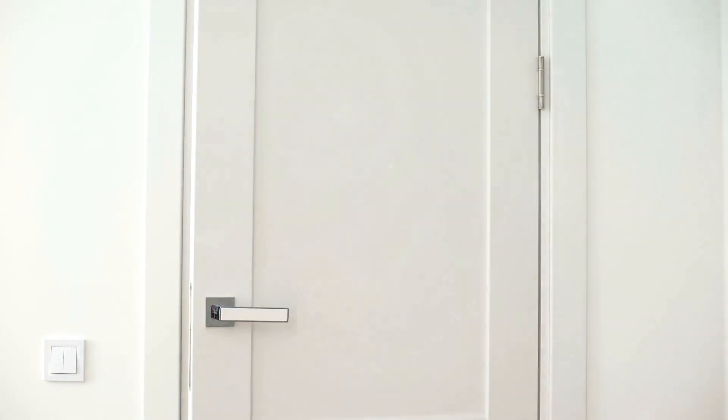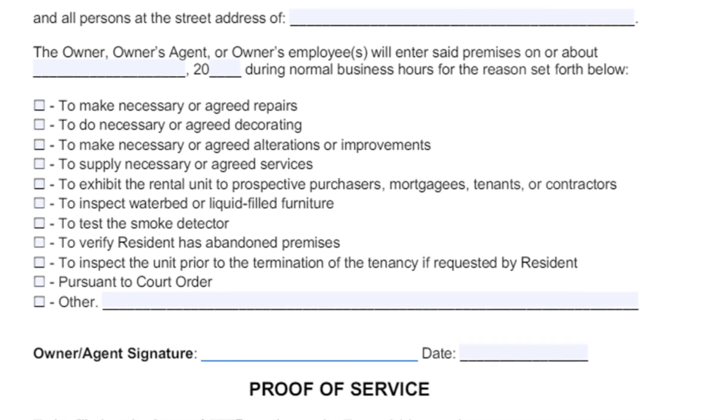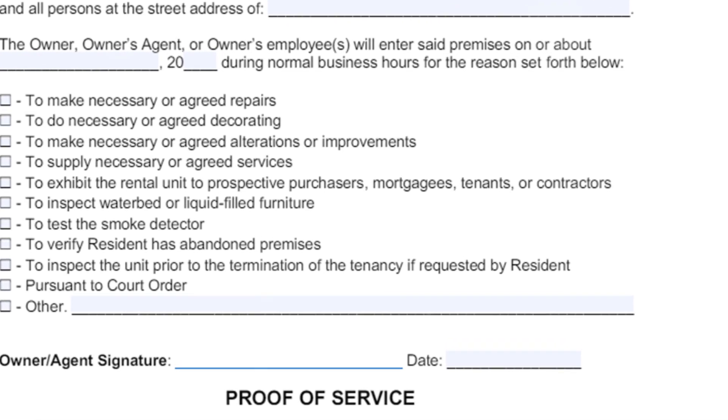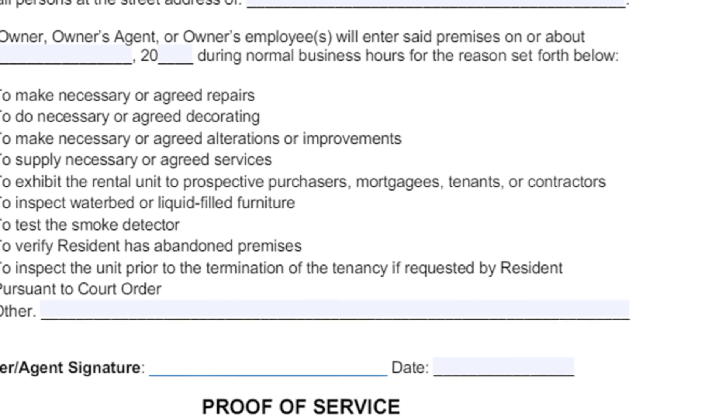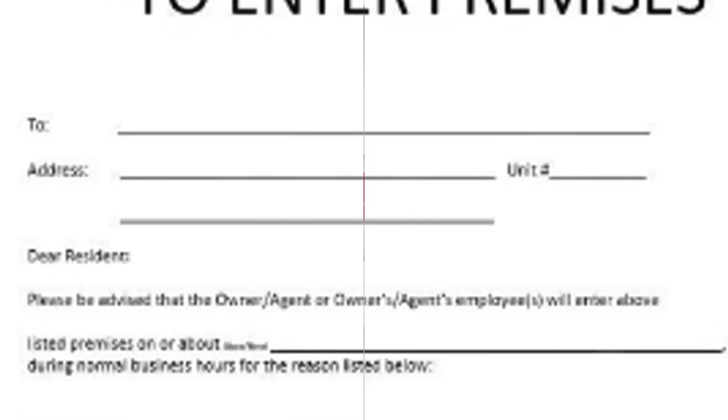Tenants have the right to privacy in their rental units. Landlords must provide written notice before entering the property for non-emergency reasons, such as repairs or inspections. The notice must be given at least 24 hours in advance.